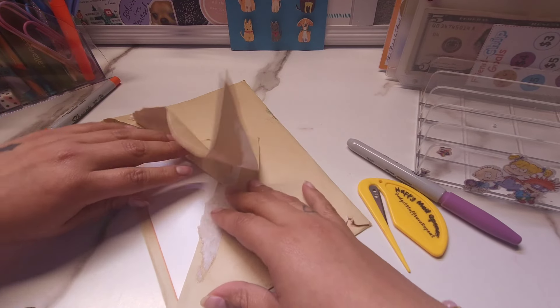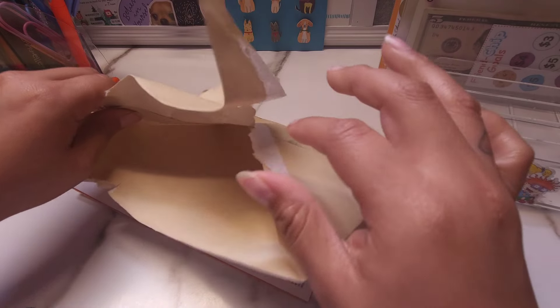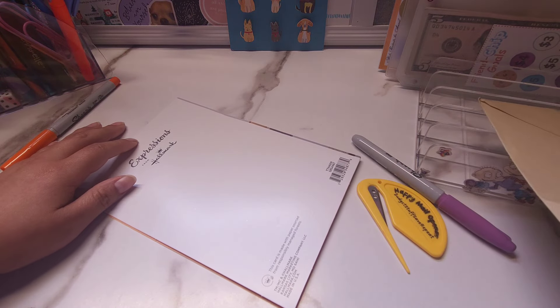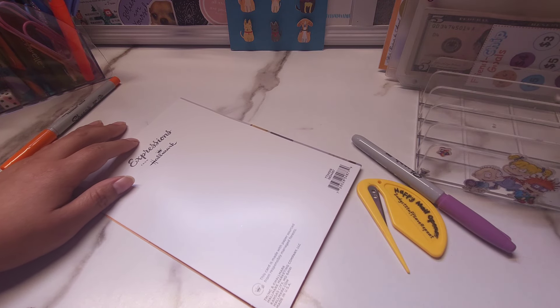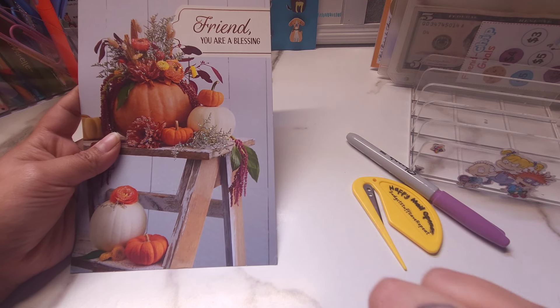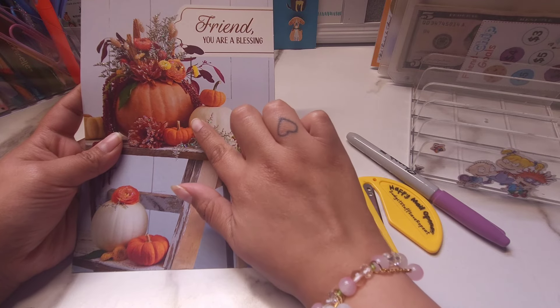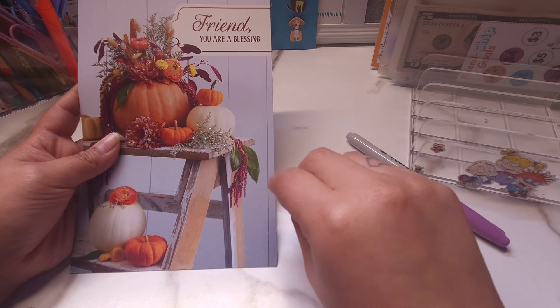Okay let's see. I'll make sure I don't show her address. Alright, so she sent me this card. It says 'Friend, you are a blessing.' Aw, thank you, friend. And it has like glitter and a texture on the card — it's so pretty.